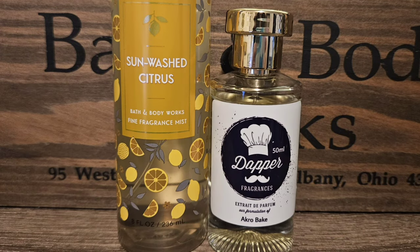My next pick is Dapper's Acro Bake, which smells just like a lemon cupcake. I love this scent — it's citrusy but sweet, definitely a gourmand, and I absolutely love it. I thought this would pair really well because I really wanted to sweeten up that Sunwashed Citrus, and this will do that.